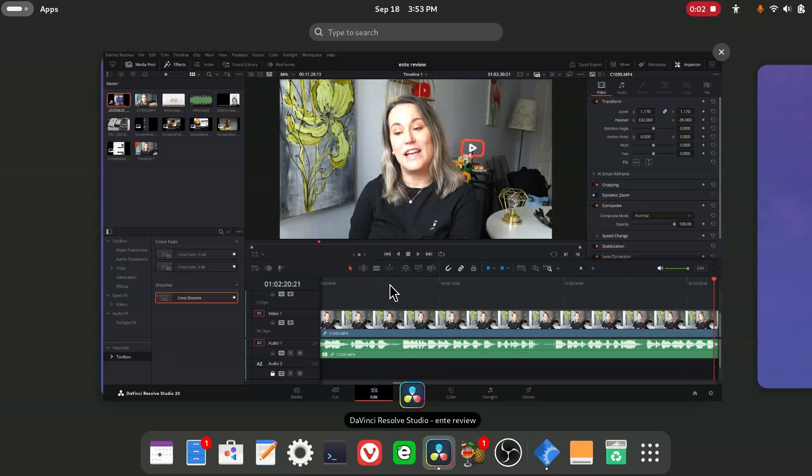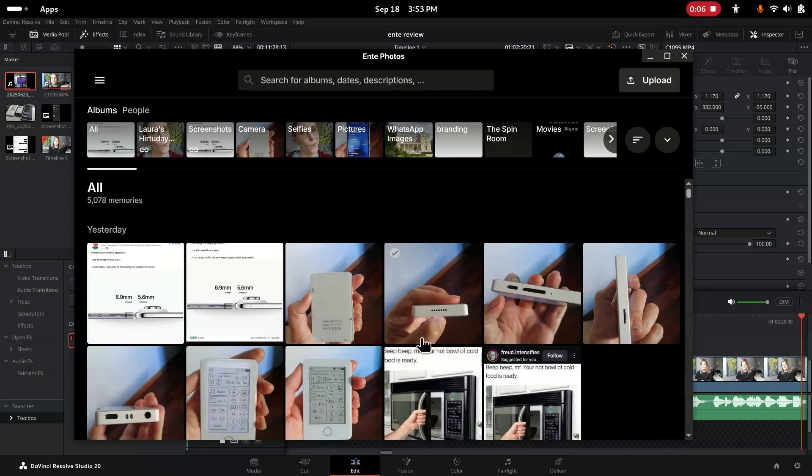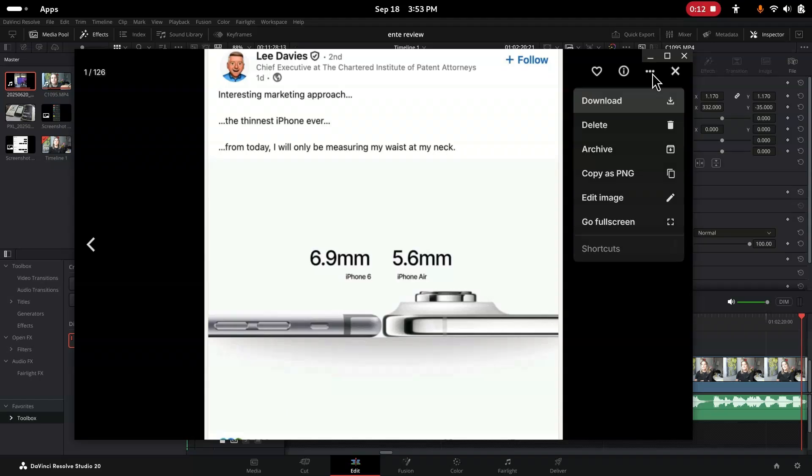What I love about Ente is that it works on every device, whether you have an Apple device, Android, or — more importantly — Linux. I had also decided to leave Windows this year, so I am using Linux, Fedora to be exact, and I needed an app that worked on the desktop, and Ente Photos does that. I was able to easily take my videos, access them via my desktop, and edit seamlessly. This was a huge advantage for me and really changed my workflow in a positive way.